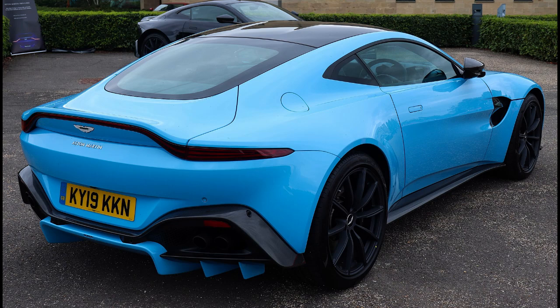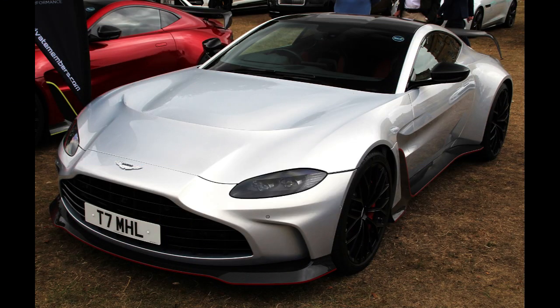Vantage 007 Edition, 2021–present. The 007 Edition is a version of the V8 Coupe commemorating the film No Time to Die. Inspired by the Aston Martin V8 Vantage from the 1987 James Bond film The Living Daylights, the Vantage 007 Edition comes equipped with a unique mesh grille and chrome bezel, as well as Cumberland Gray exterior paint over an obsidian black leather interior.